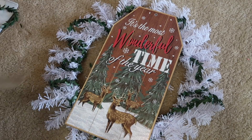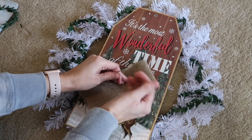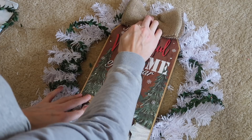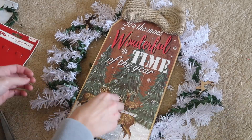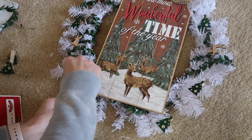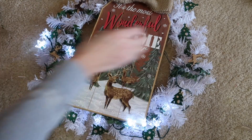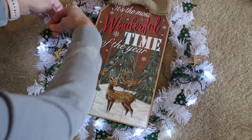Once the garland was all wrapped around, I added a 'Most Wonderful Time of the Year' sign with little deer on it from the dollar tree. I made a simple burlap bow, tied the middle with twine, and glued it right on top to cover the hole in the sign. I also added little card clip reindeer from Walmart, leftover from another DIY, clipped all around, and added lights held in place with the clips.